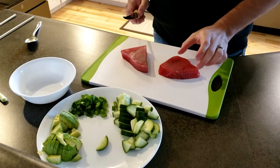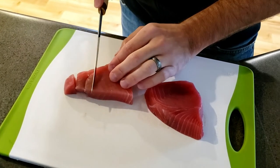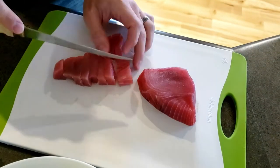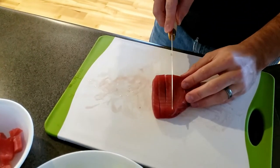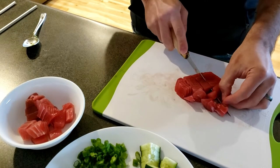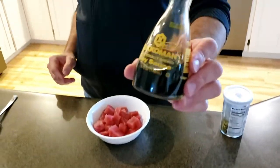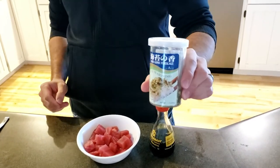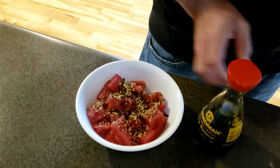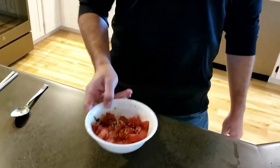Now we're going to cut up our sushi-grade ahi tuna. I like to use a really sharp filet knife for this. Take it and just start cutting it into small pieces — I cut it this way, trying to go against the grain if you can. This is sushi-grade ahi tuna, so there's no need to cook it; you can eat it raw and it's safe. I also like to season the tuna simply with some soy sauce and some rice seasoning for a nice flavor — a generous shake. You don't want too much soy sauce so it's not overly salty; you can always add more. Mix it up and set it aside.